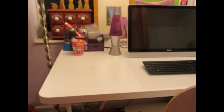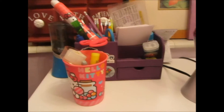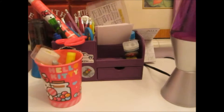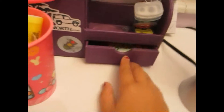Here we have my desk. On this side we have tape and highlighters in this little Hello Kitty cup. And then in this little purple organizer we have all my pencils, pens, and scissors, as well as index cards. And in this slot are the erasers.